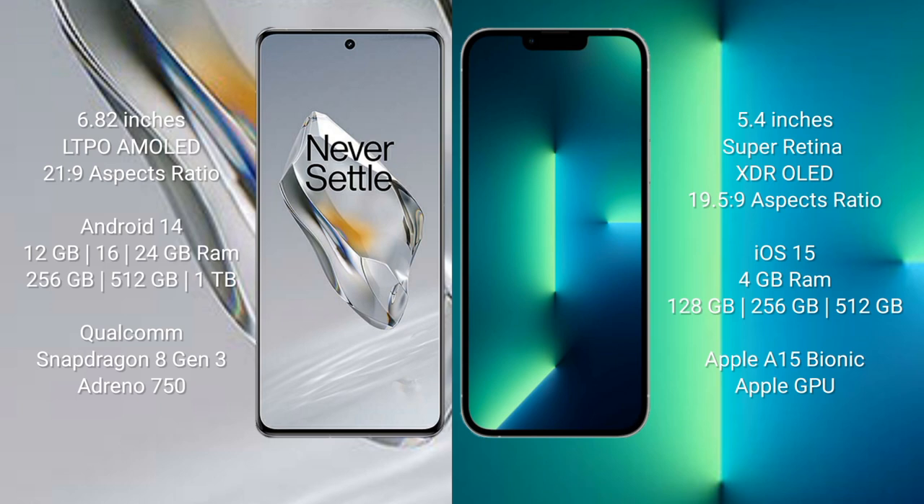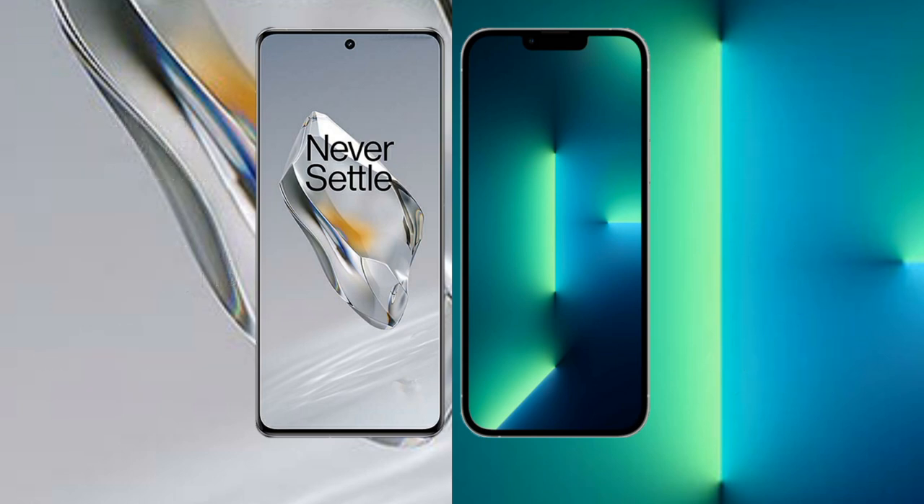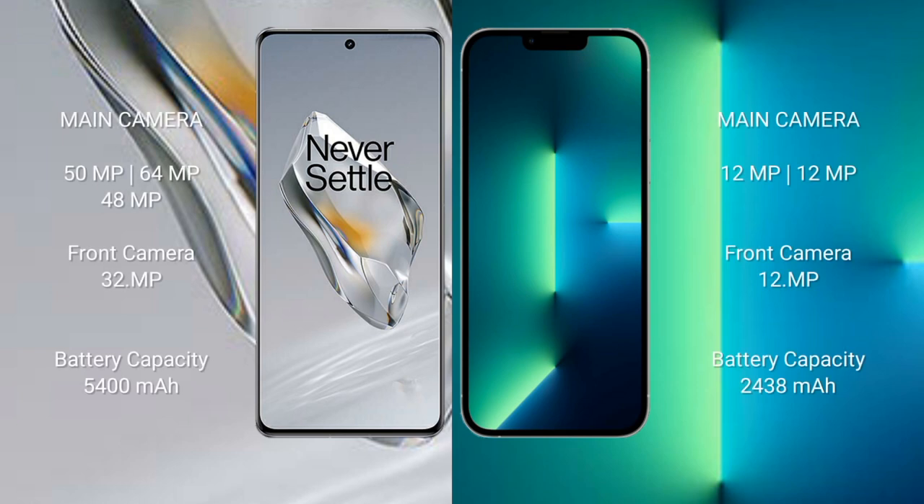OnePlus 12 comes with 12GB, 16GB, or 24GB RAM and 256GB or 512GB internal storage, powered by the Qualcomm Snapdragon 8 Gen 3 processor. iPhone 13 mini comes with 4GB RAM and 128GB, 256GB, or 512GB internal storage, powered by the Apple A15 Bionic processor and Apple GPU.